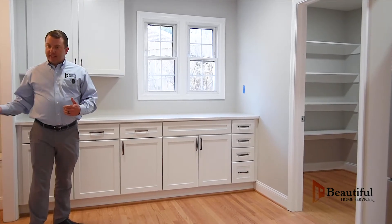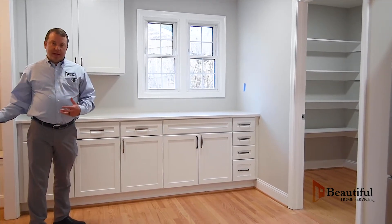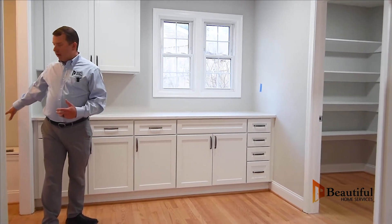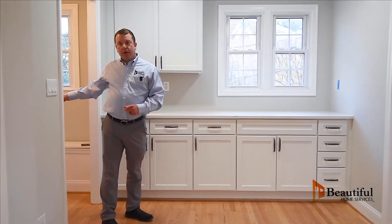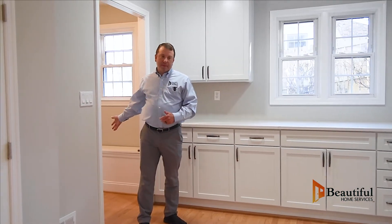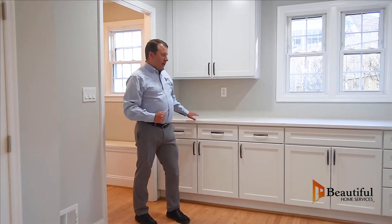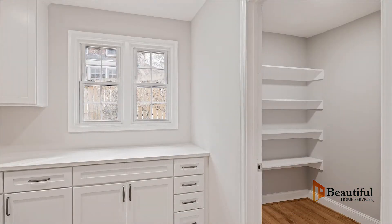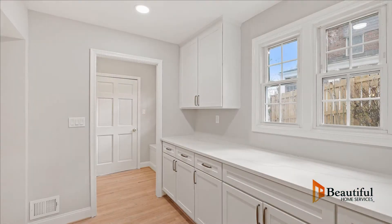Behind me is the side door, which we operate as the main door to the house. We built a mudroom out of this space. We put a nice bench seat in where people can sit down and take their shoes off. The bench actually opens up for storage. The area to my left was the original kitchen, so you would have walked into this space and been in the original kitchen. We took the kitchen out and put in a nice coffee bar here. This window is where the sink was, and we kept the window to add light.